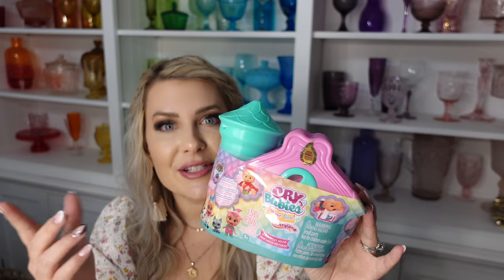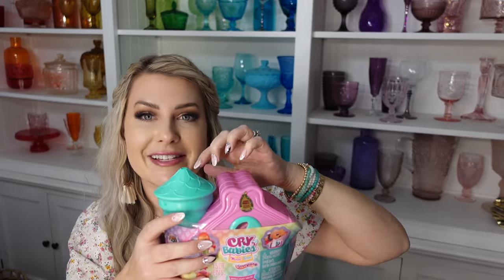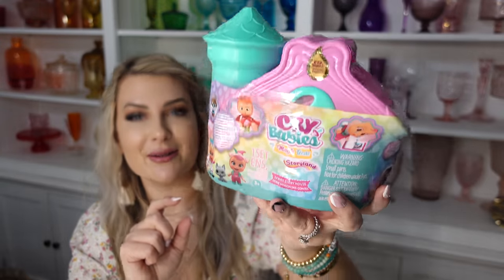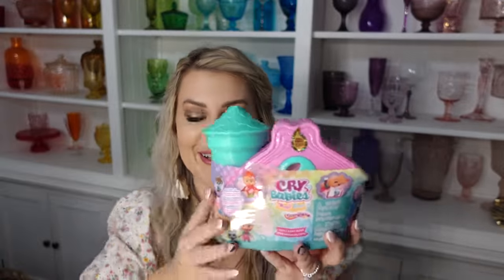Jenna has also been asking for Cry Babies — she's never had one. I feel like it's such a good alternative to LOL dolls, which we're done with because of low quality and how much they fall apart. Cry Babies are actually really cute. This one is the Storyville set — it has a little house that opens up, a tower with a jail you unlock with a key, and it comes with a little pet. Once you give the baby water, she cries real tears. I also got her a few more as well.